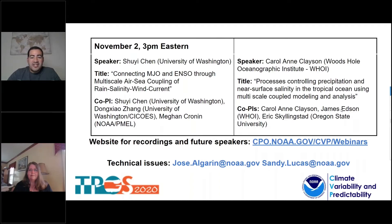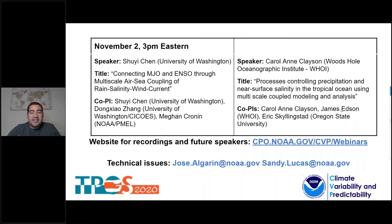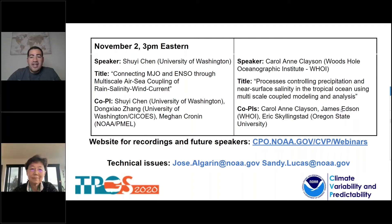Our first presenter is Dr. Shui Shen. Dr. Shen is a Professor of Atmospheric Sciences and Associate Dean for Research in the College of the Environment at the University of Washington. Her research focuses on high-impact weather and climate extremes, air-sea interaction in hurricanes, coastal flooding, and the MJO and its global impacts, using airborne and satellite observations and coupled atmospheric wave ocean models. She is a Fellow of the American Meteorological Society, AMS, and a recipient of the AMS Spark Drop Gold Medal in 2022. Dr. Shen, thank you so much for joining us. We'll turn the controls over to you.